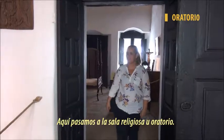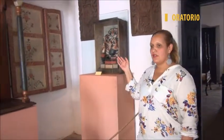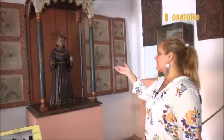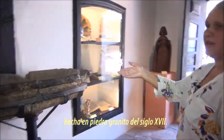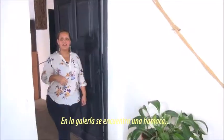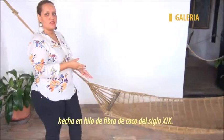Here we go to the religious oratorio. Here we have a table jesuítico of the Santísima Trinidad, San Francisco de Asís, and a baptismal font made in granite stone from the 17th century. In the galería there is a hammock made in coconut fiber thread from the 19th century.